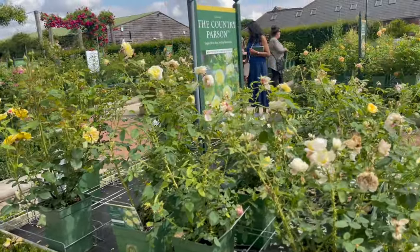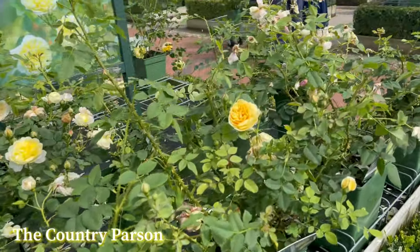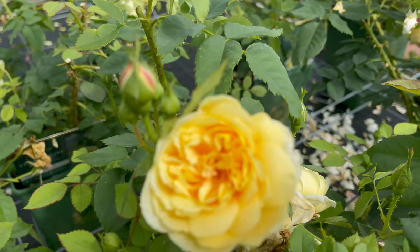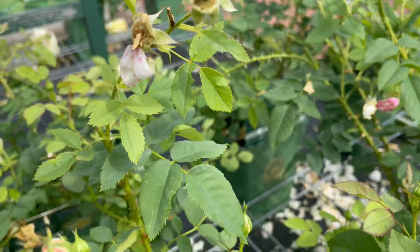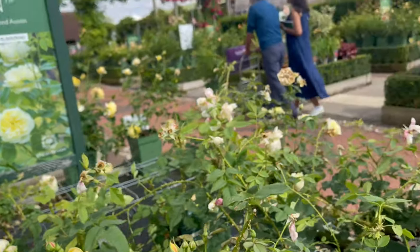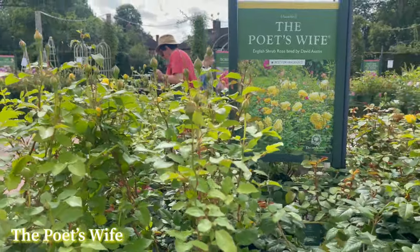So this one is the Country Parson. This must be the color when it's not faded — let me smell it. It smells good, the flowers look small. And here's the Poet's Wife.